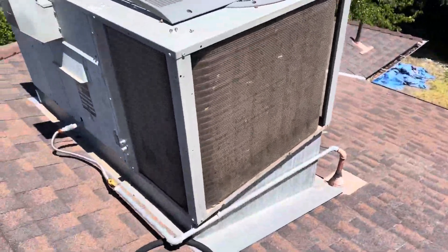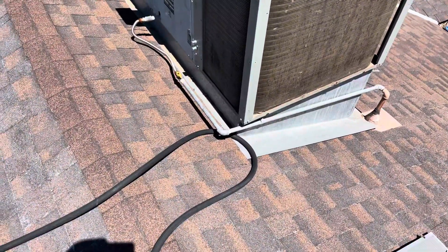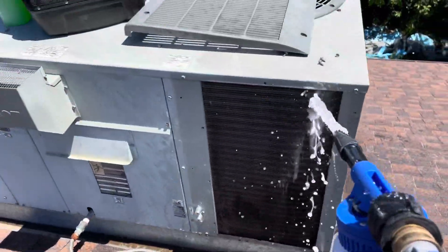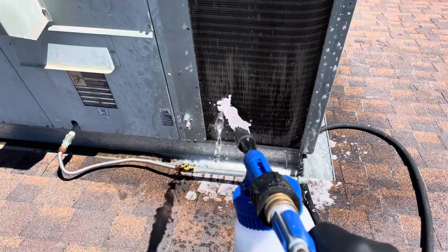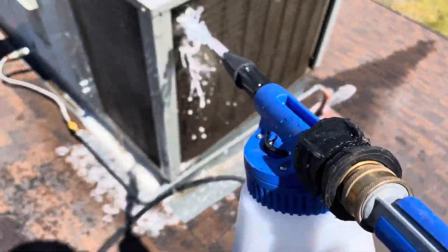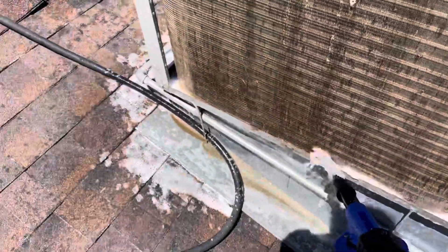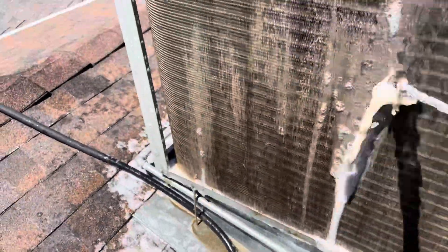These coils are dirty and dusty. I've got all these panels off right here, so we're going to do a real condenser coil cleaning. Look at all that dirt coming off of there. These guys just try to come out and get quick, cheap money, and you get quick, cheap results. Look at all that.